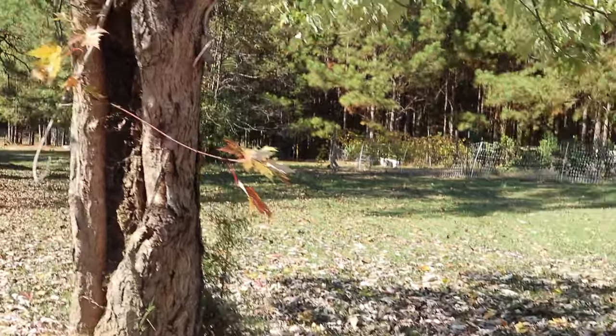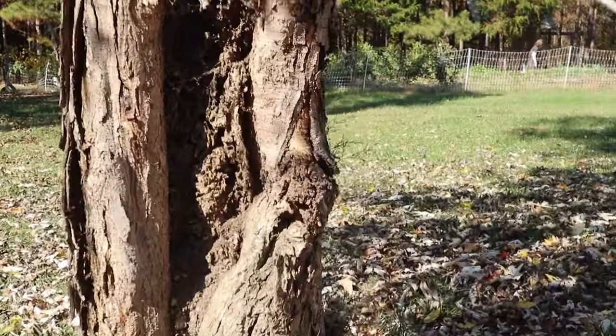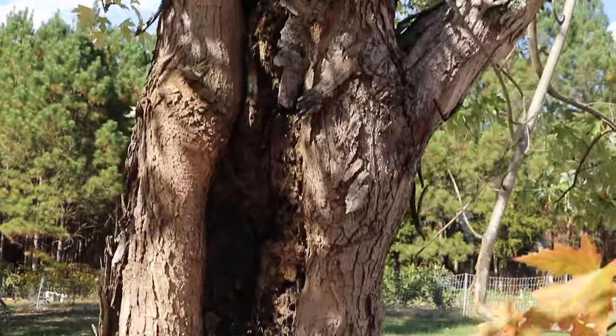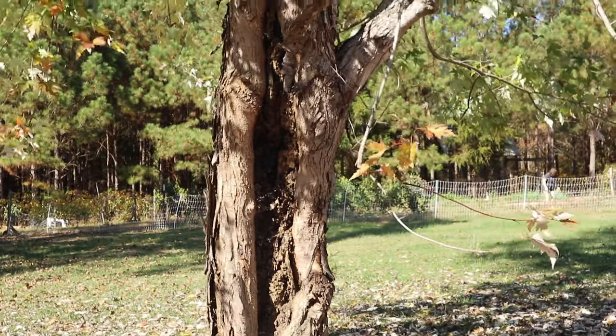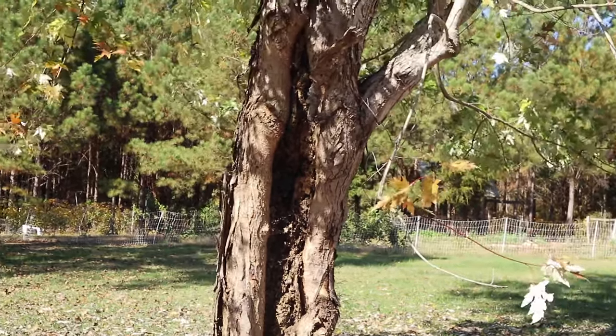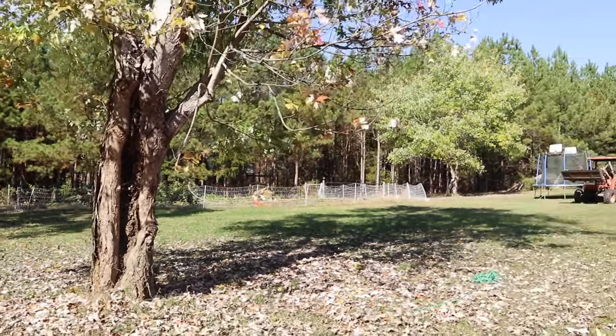Alright guys, I wanted to just show you how bad the tree really is. That whole trunk is rotten. I cut a big limb off of it right after we moved here and it has just gotten worse, so we're going to get it removed.